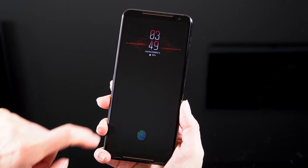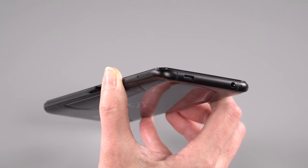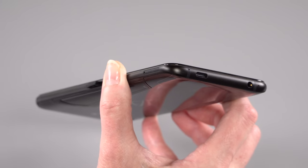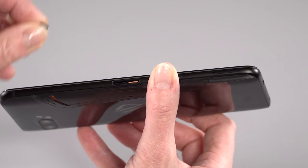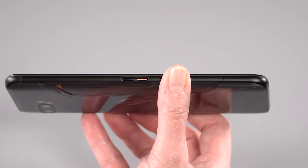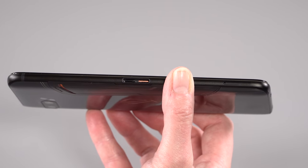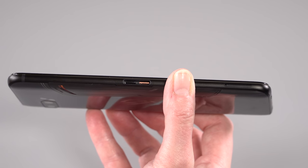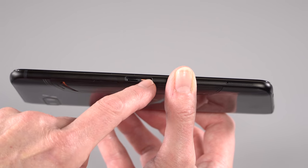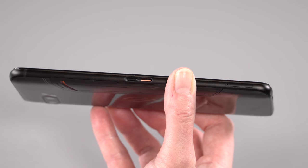The phone has an in-display fingerprint scanner — it's the optical kind and it's pretty fast, works just fine. It has face recognition, but it's not the 3D secure kind, so be careful if you're going to rely on that. The phone has not one but three USB-C ports. The bottom one is the one you'll typically use for charging. Under a rubber plug there are two more — a black one and an orange one. The black one is for ROM flashing and changing the country code. The orange one you should never plug anything into, as you could damage the phone; it's only for their accessories.